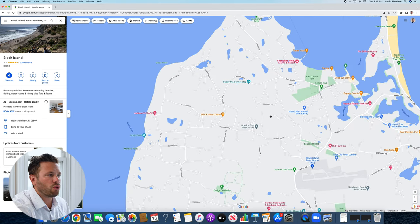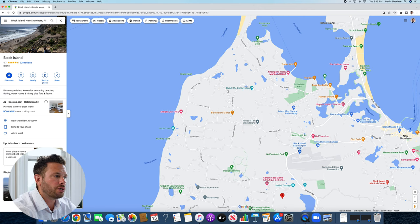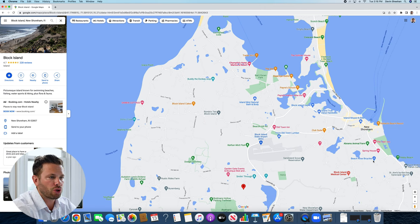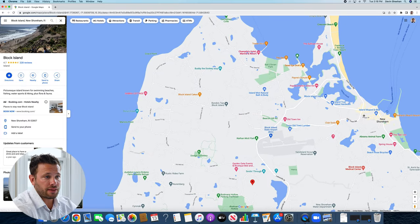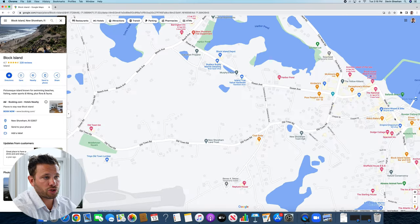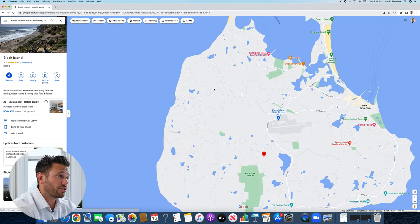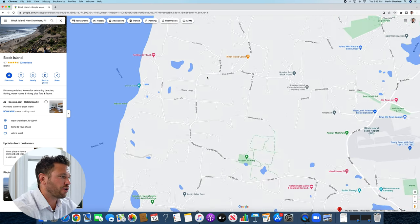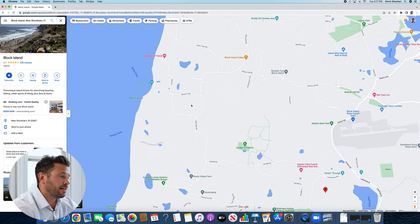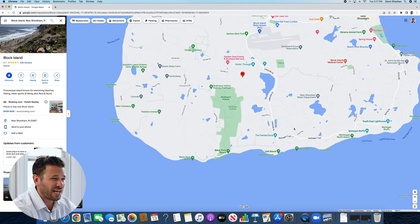The west side of the island along West Side Road is more on the back side of Block Island. Fewer tourists gravitate here because they're more focused on staying closer to town in the Old Harbor area on Ocean Ave. It's very quiet and peaceful over here, with a lot of ocean views, homes spread out on beautiful lots, rolling hills, and a lot of preserved land — it's really beautiful on the west side.